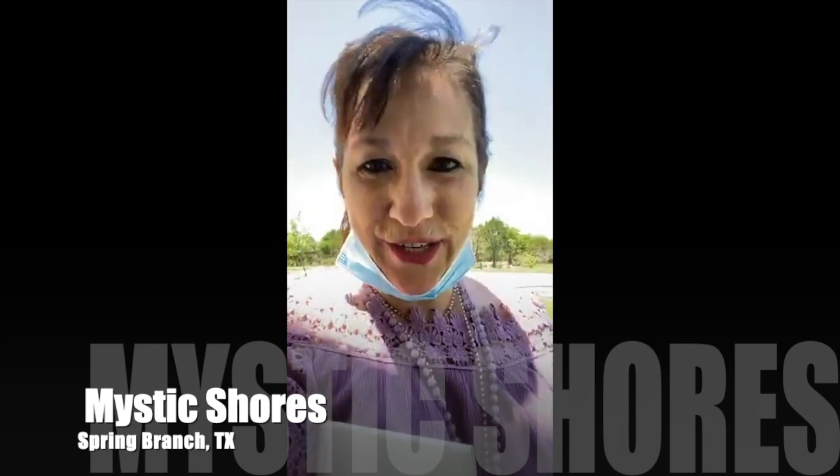Hi you guys, I'm back still in Mystic Shores, and this time I'm going in with my mask and gloves because this home is owner occupied. If you're thinking this is not a good time for your home to be on the market because of everything that's going on, we are taking the necessary precautions. We're all taking this very seriously — we don't want to run any risk of getting anybody sick.